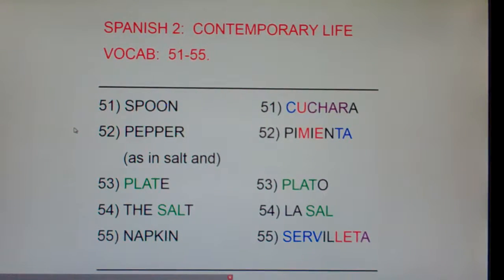51, Spoon — Cuchara. Spoon, Cuchara. 52, Pepper — Pimienta. Pepper, Pimienta.